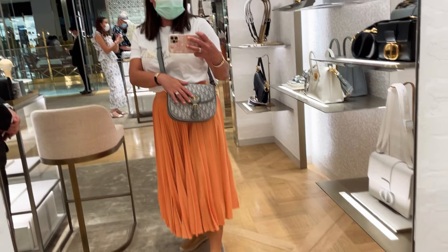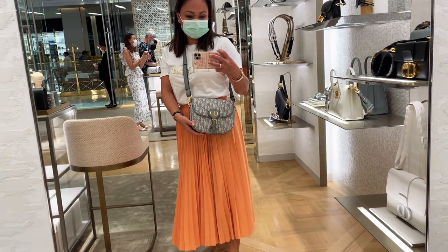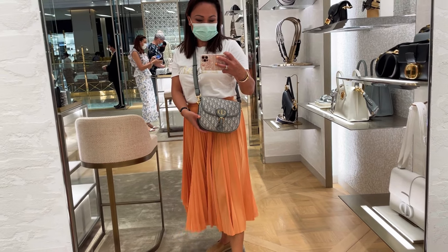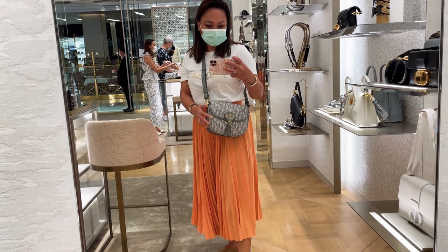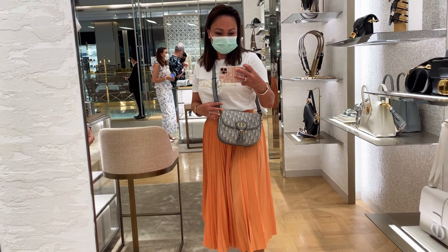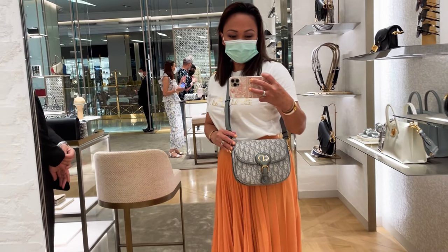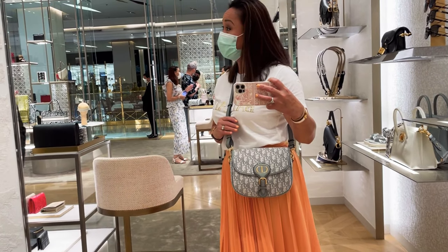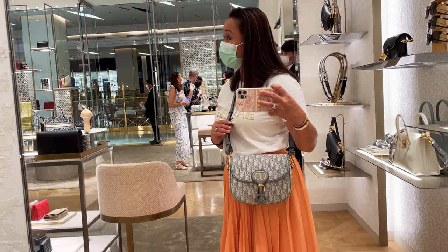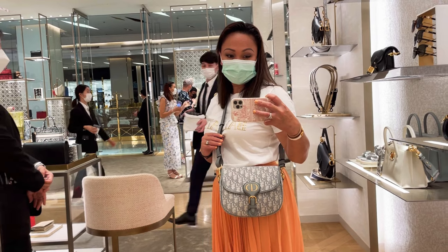Next up is Dior. I'm trying on the Dior Bobby handbag again — it's in a newish gray and blue color canvas with the Dior print. I'm still not ready to splurge on a Dior handbag right now, but this color is the best among all the options I've seen.